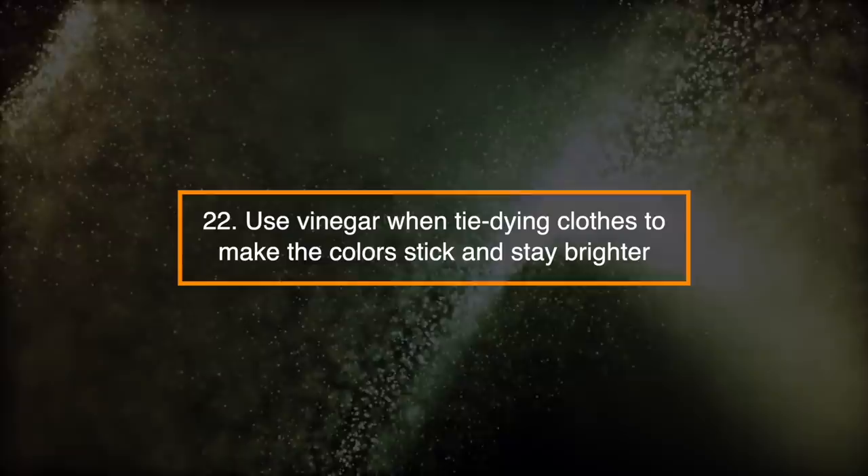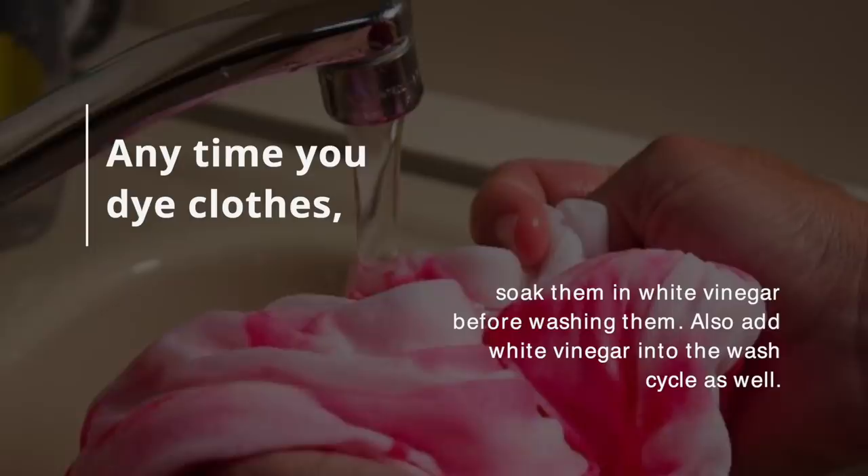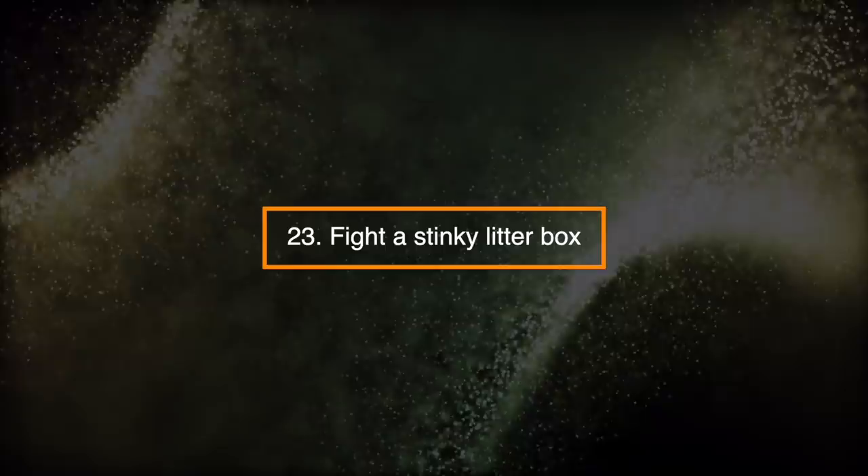Number 22: Use vinegar when tie-dying clothes to make the colors stick and stay brighter. Any time you dye clothes, soak them in white vinegar before washing them. Also, add white vinegar into the wash cycle as well.